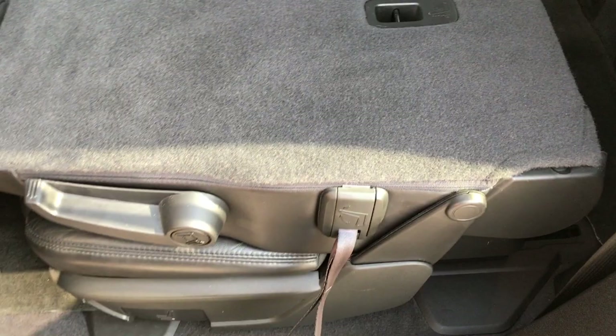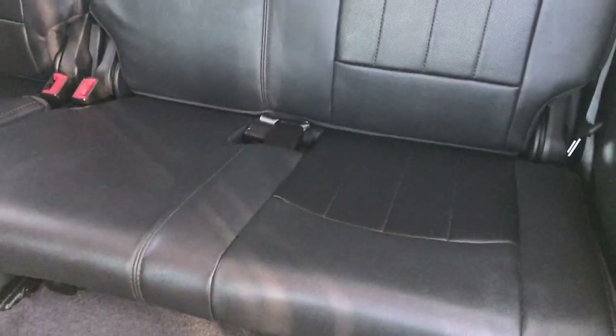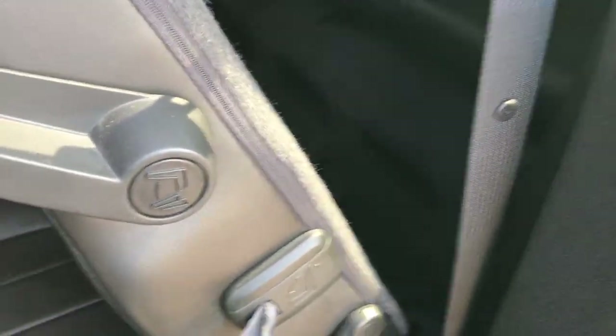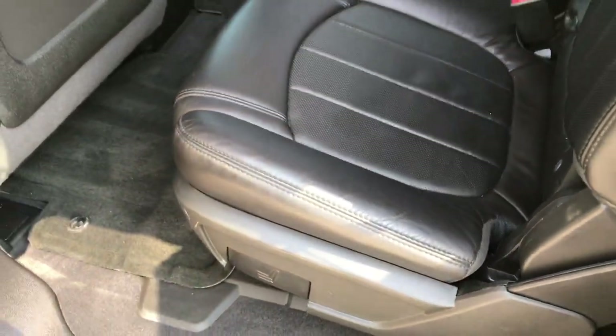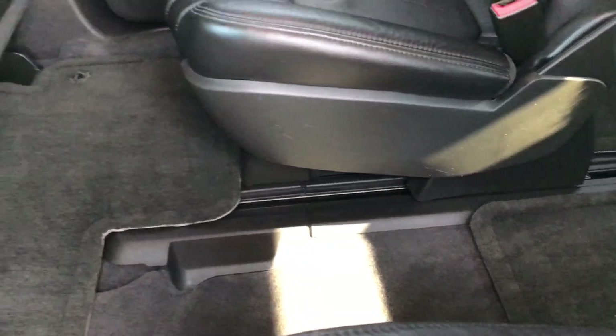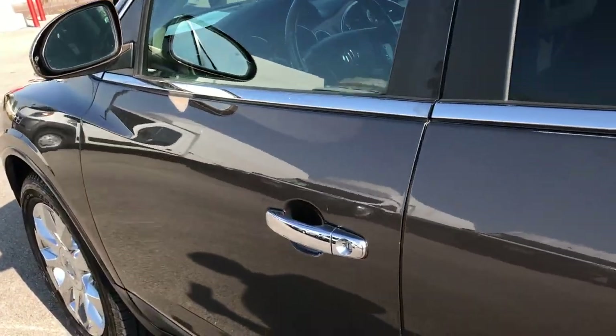These seats do fold down flat. Third row seats are very clean as well, no rips or tears back here. These seats will also roll up for easy access to the back, and you just put them down into place. We've got factory floor mats throughout back here as well, and the carpeting is very clean. This vehicle has never been smoked in and smells very clean inside.